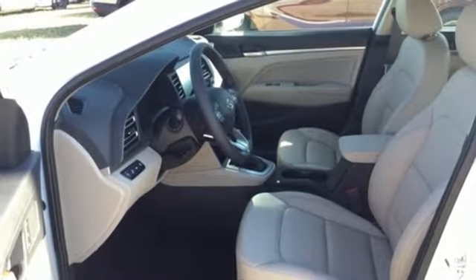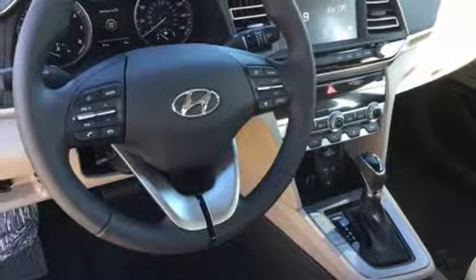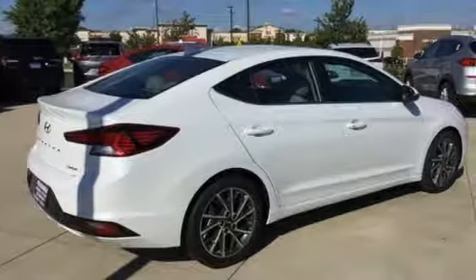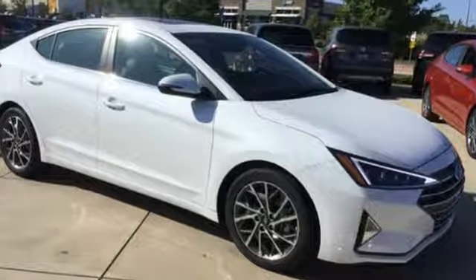Dual zone climate control, inline four-cylinder engine, hands-free liftgate, gas pressurized shocks, and continuously variable automatic transmission. Hyundai's attention to detail means a better driving experience for you. You need to drive it to believe it. See it for yourself today.